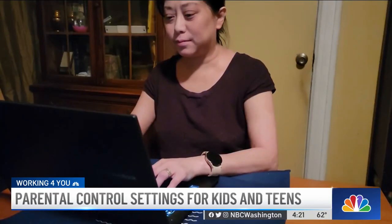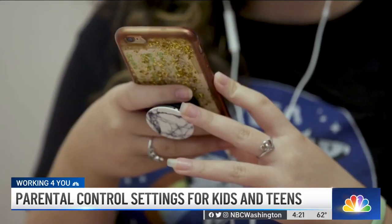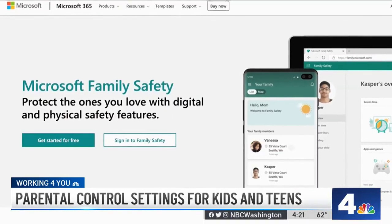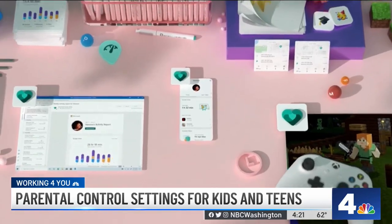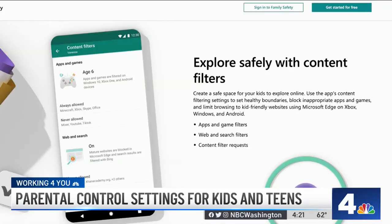There are a lot of free options you can use to keep an eye on your kids online. Melanie Penalai is a tech writer at Consumer Reports. She says tech companies are improving features that some parents might want to try. Take Microsoft Family Safety — it's built into Windows and also available as an app for Xbox, Android, and iOS.